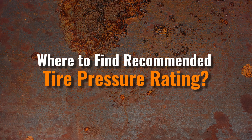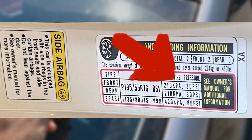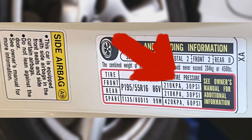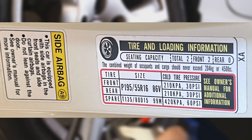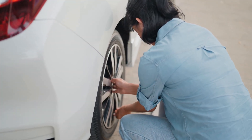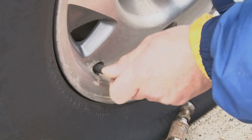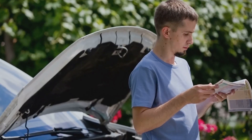Where to find the recommended tire pressure rating: the sticker inside the driver's side door jamb indicates the recommended tire pressure. This sticker also displays important data like the vehicle's weight and VIN. In the event that you need new tires, it also displays the size of the vehicle's tires. You can also consult your owner's manual if you are unable to find any information there.